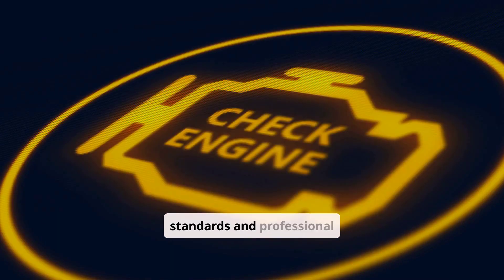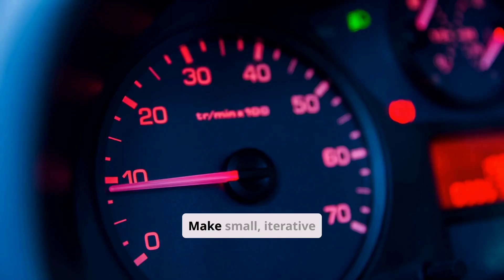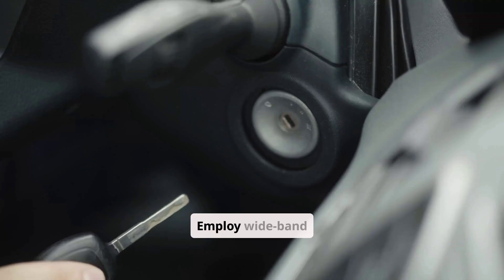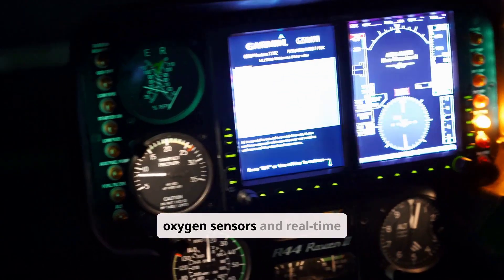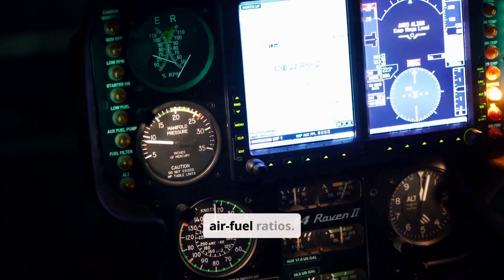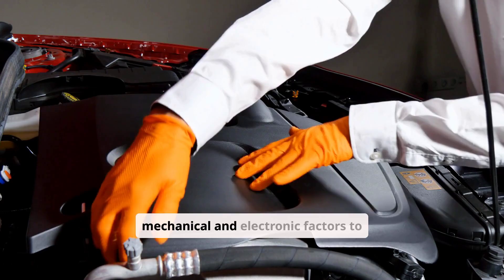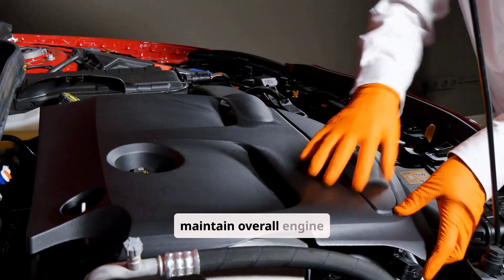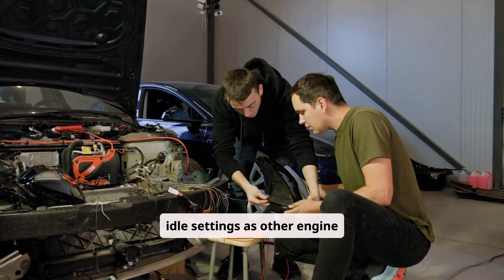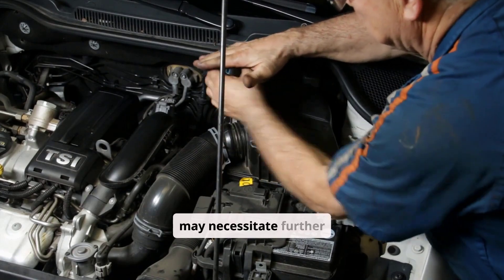Based on industry standards and professional experience, the following best practices are recommended: make small, iterative changes while monitoring engine parameters; employ wideband oxygen sensors and real-time data logging to ensure that adjustments maintain optimal air-fuel ratios; when increasing idle RPM, consider both mechanical and electronic factors to maintain overall engine balance; and regularly revisit idle settings, as other engine modifications or changes in operating conditions may necessitate further adjustments.